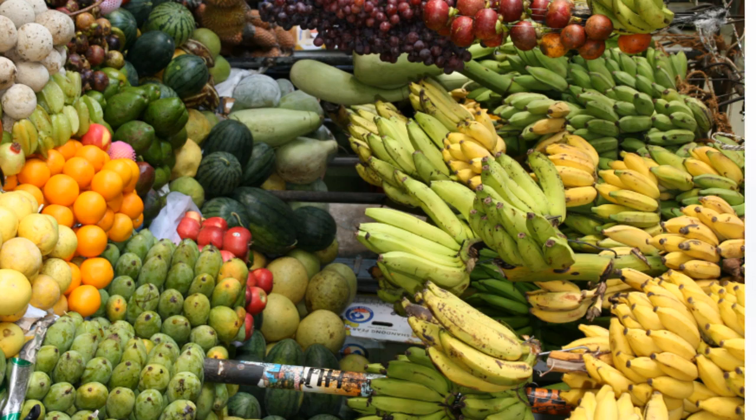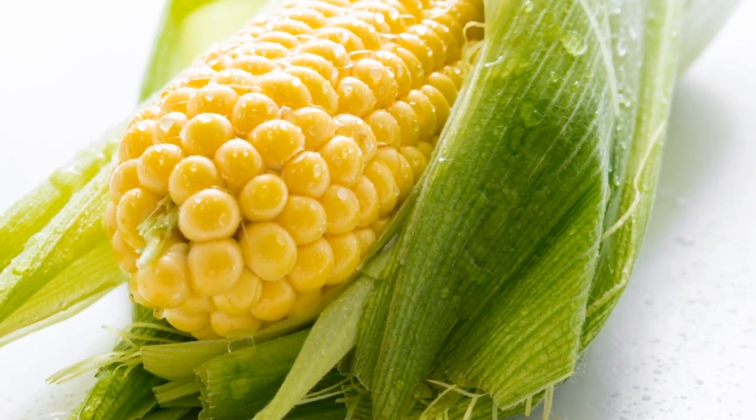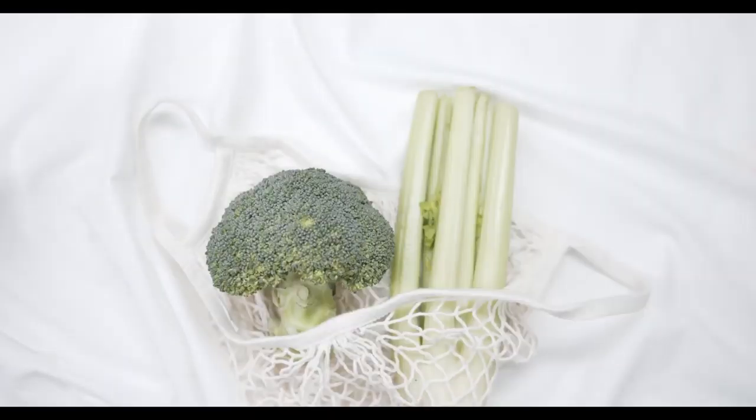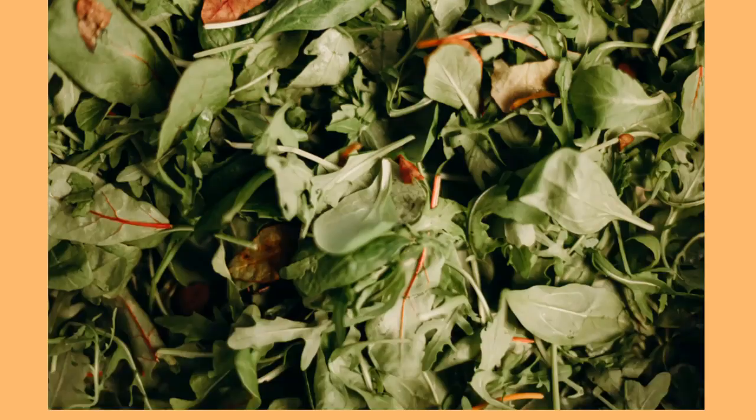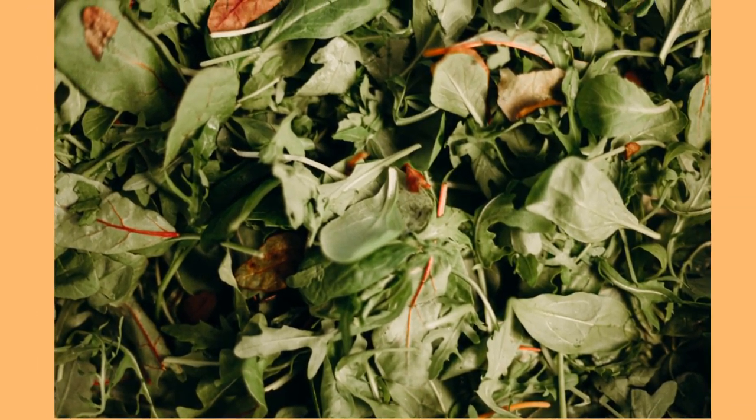They can be served in any way the birdies prefer, which may be chopped, shredded, diced, sliced, pureed, or whole. Try multiple ways until you find the way your birdies like best. Remove what your birdies don't eat after two hours, since cut raw vegetables can go bad quickly.